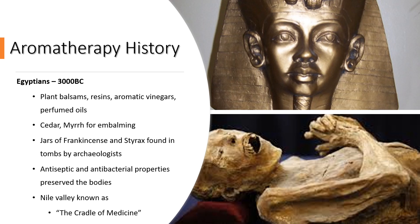When they discovered Tutankhamun's tomb, they found that some of the mummies were still very juicy with flesh and moisture in them — and we can see one of these mummies in the bottom picture. The sorts of oils they would have used would have been cedar and myrrh for embalming, but they also found jars of frankincense and styrax, which is benzoin, found in the tombs by the archaeologists.